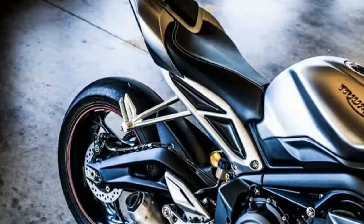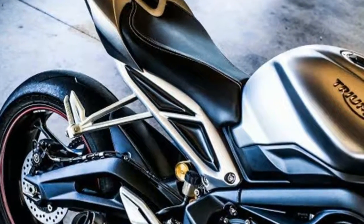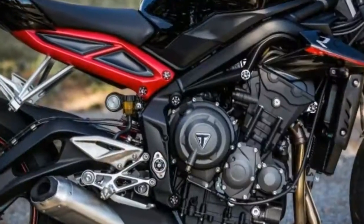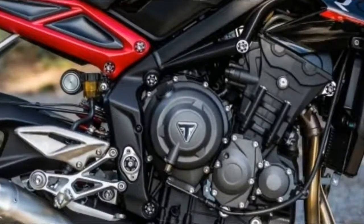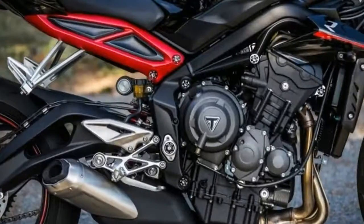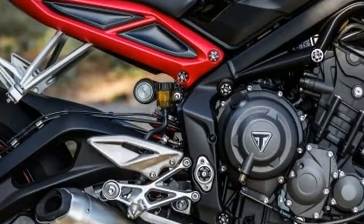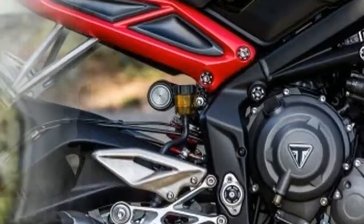The gearbox has been revised too, now coming with shorter first and second gear ratios for better acceleration. Another notable factor is that the engine is tuned for three specific outputs, giving rise to three separate Street Triple models.